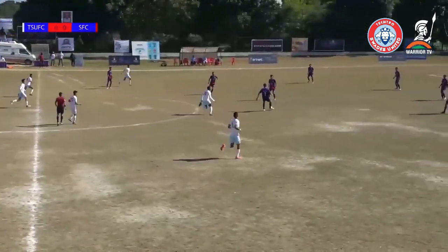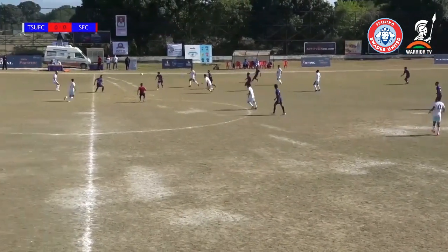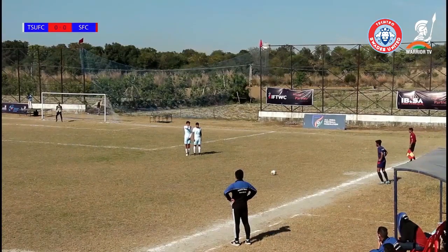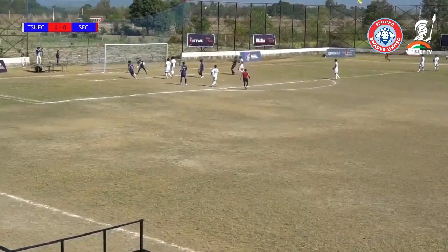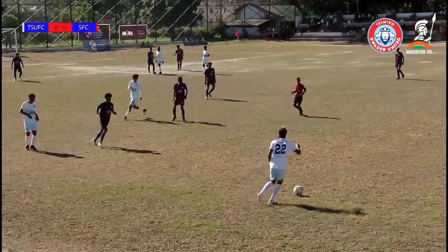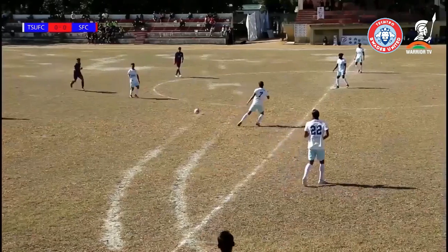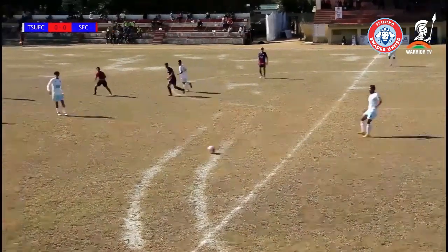And here we go — Tektro in their away kit will be operating from the left to right of your screens. An early free kick here for Shahapur, long way out to go for goal, but he tries and it required a good save to keep that one out. There are a couple of changes in personnel for Tektro, due to the two red cards that they had in the last game.